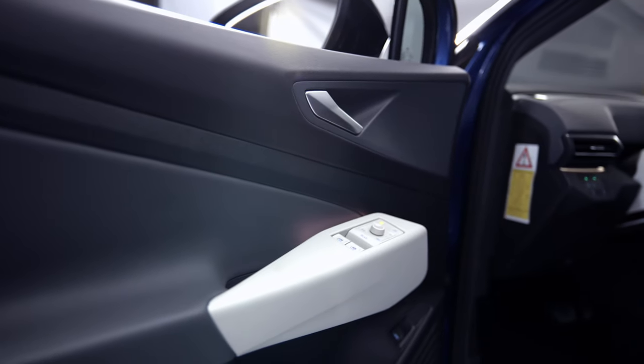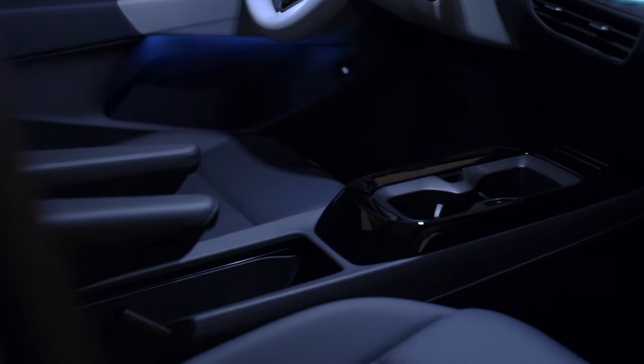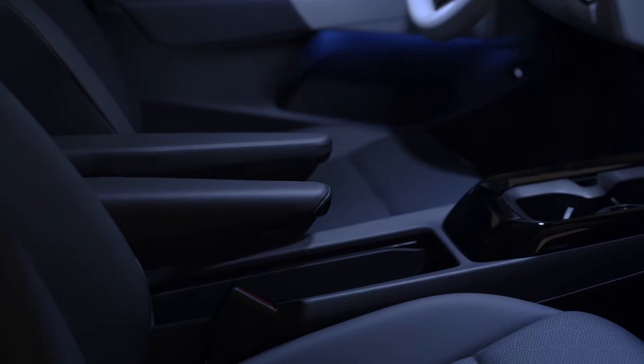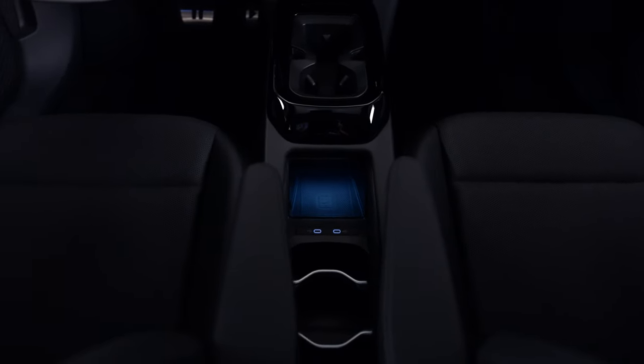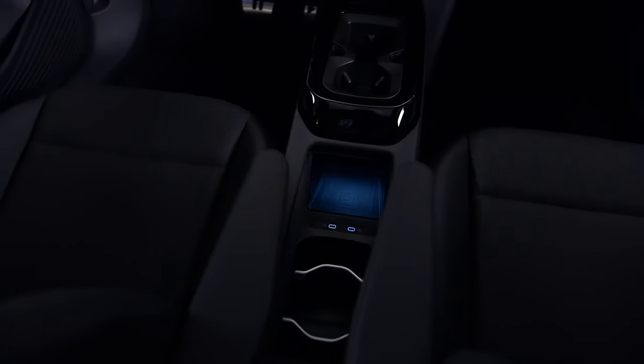The same goes for the rest of the cabin, where the overarching theme is minimalism. The center console is huge, with tons of extra storage, thanks to the lack of a transmission gear in the way, with wireless device charging available as well.